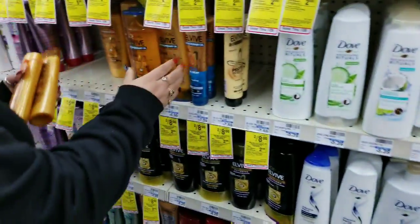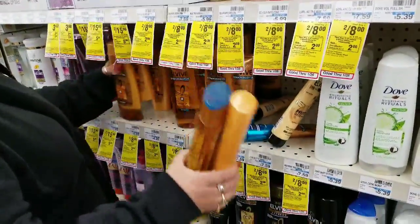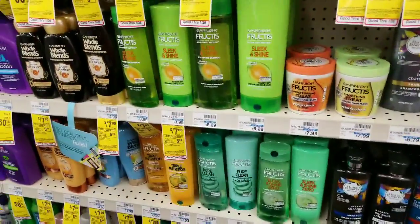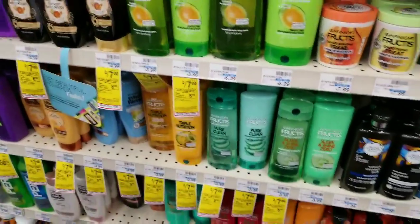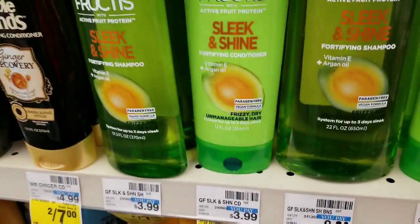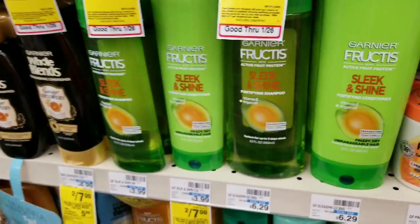Those two are perfect. Next is Garnier Fructis - I need two because it's two for seven dollars and you get five dollars extra bucks when you buy two. So that makes them basically two dollars - they're gonna pay for two Fructis.